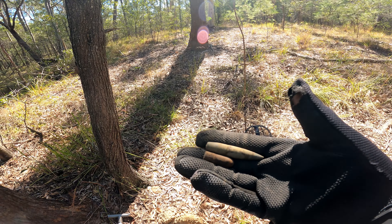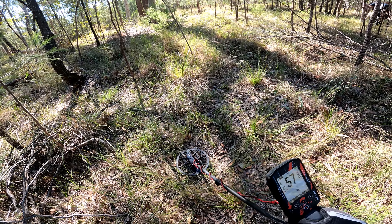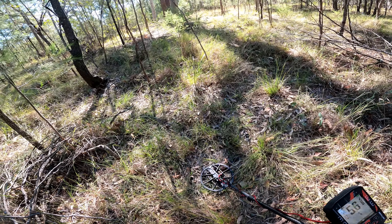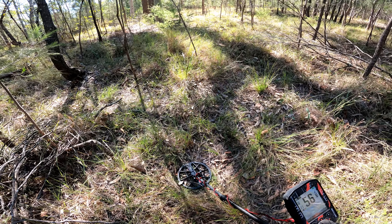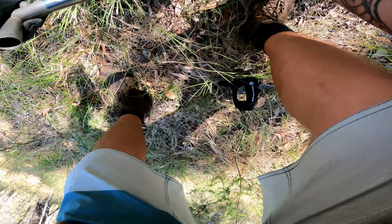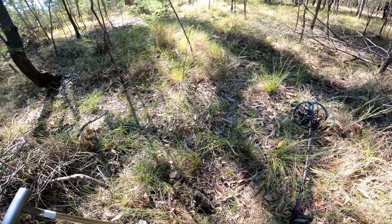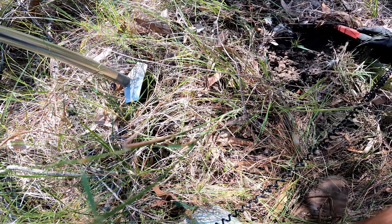Probably got some more trash here. There it is. Right there. Let's go. I'm so hopeless with targets like these.